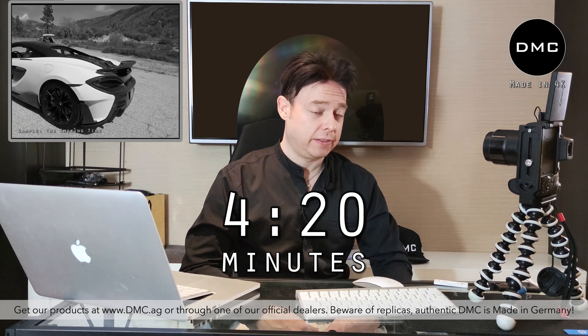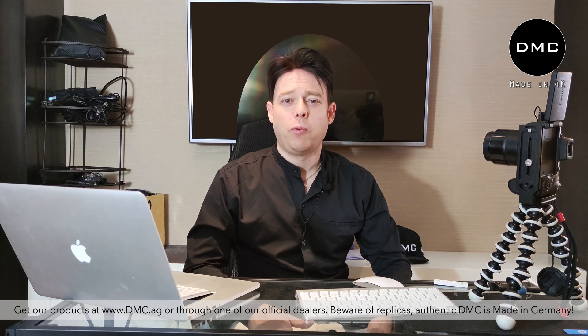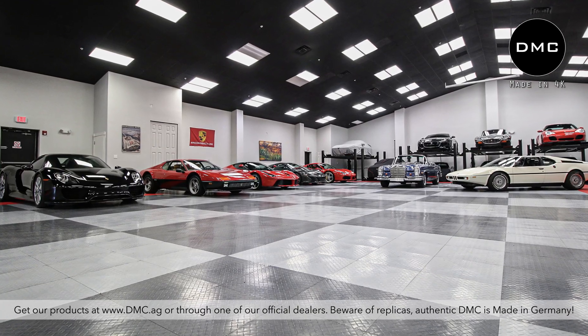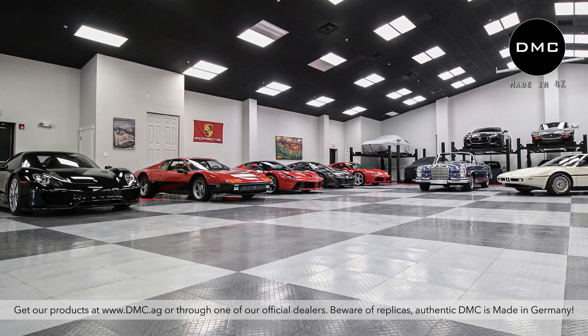This project came to life just about four to five weeks ago, and we're really excited because it's reintroducing the DMC brand to Thailand. Now, DMC is already in Thailand, but so far we've mostly been doing the car hotel — that project was called CMC.